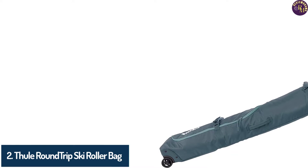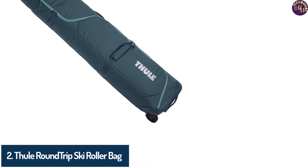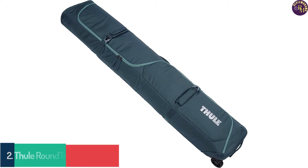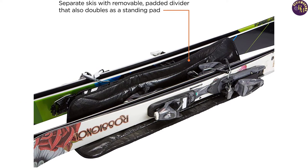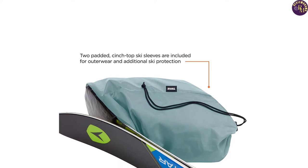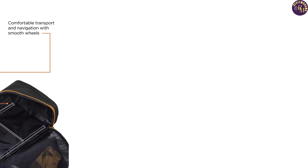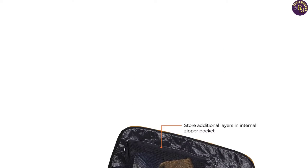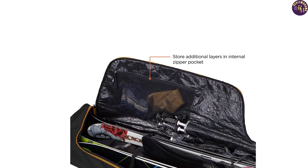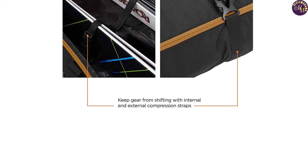Number 2: Thule Round Trip Ski Roller Bag. If you frequently travel with your skis and desire a hassle-free and durable option, the Thule Round Trip Ski Roller Bag could be an ideal choice. This bag can accommodate two pairs of skis along with some clothing, or a single pair of skis with a pair of boots. The bag features padded ski sleeves, reinforced top and bottom to avoid sagging, and two zippered pockets for accessories. Carrying it around the airport is easy as it has a pair of wheels. It's constructed from 600D polyester and is available in black and blue.